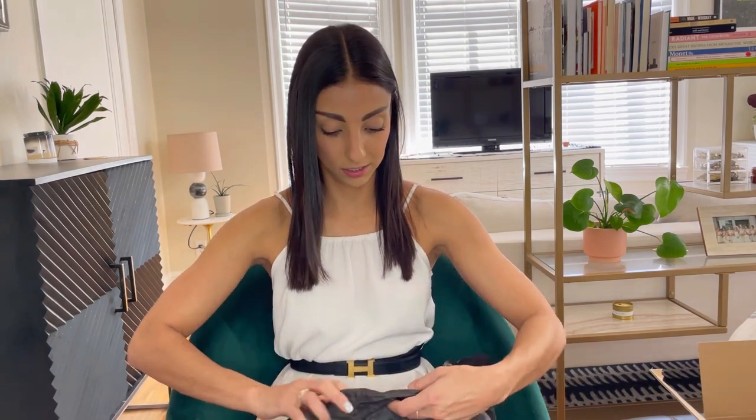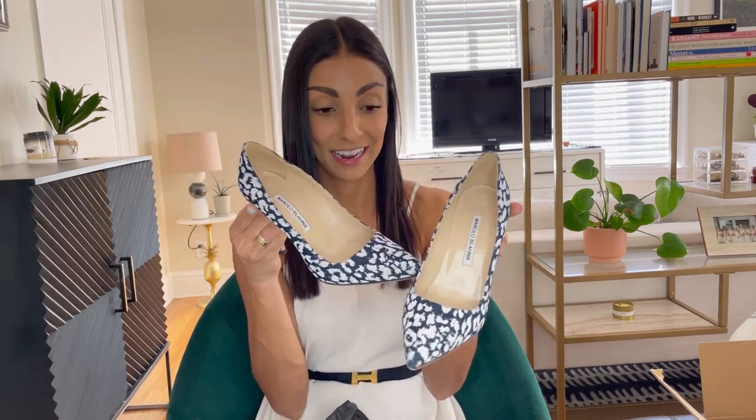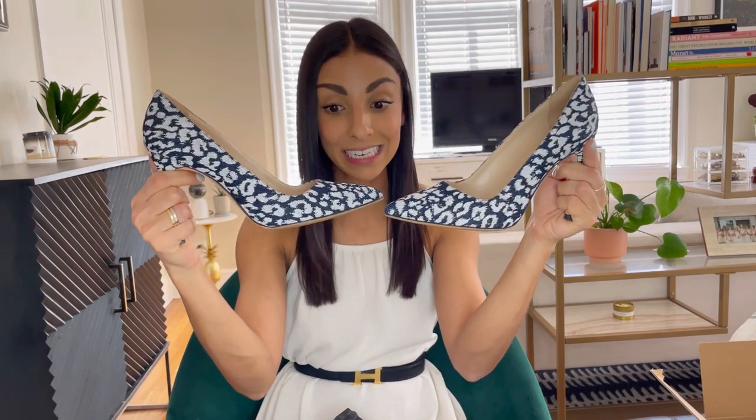These are a classic Manolo Blahnik style, but in a funky material and pattern, which makes them a little more casual, a little more trendy, and just a little more now — given the current environment where we're all dressing a bit more casual. Oh my God, they're beautiful. I got the Manolo Blahnik BB pumps — is it 110 or 120 millimeter height? I'll put it down below. In denim cheetah print. Look at these shoes — they are in absolutely pristine condition. There is not a single mark on them.